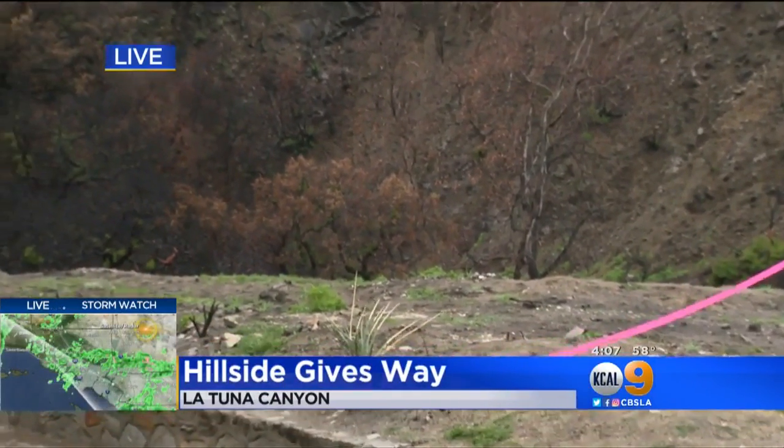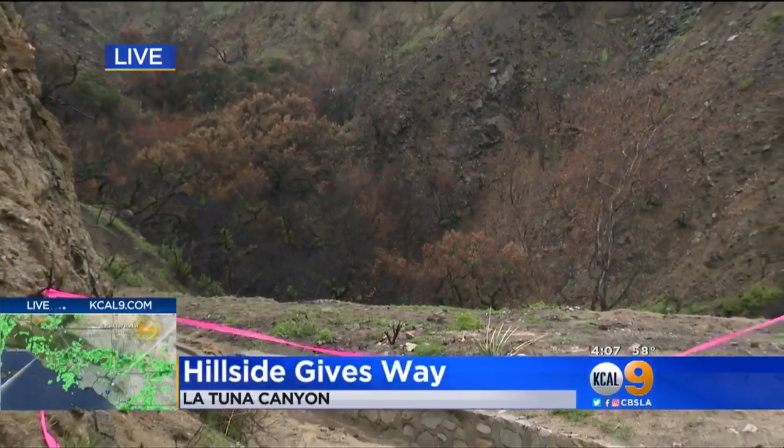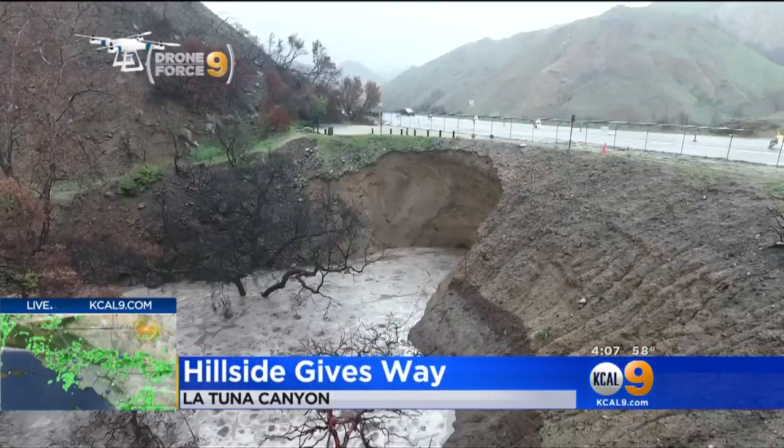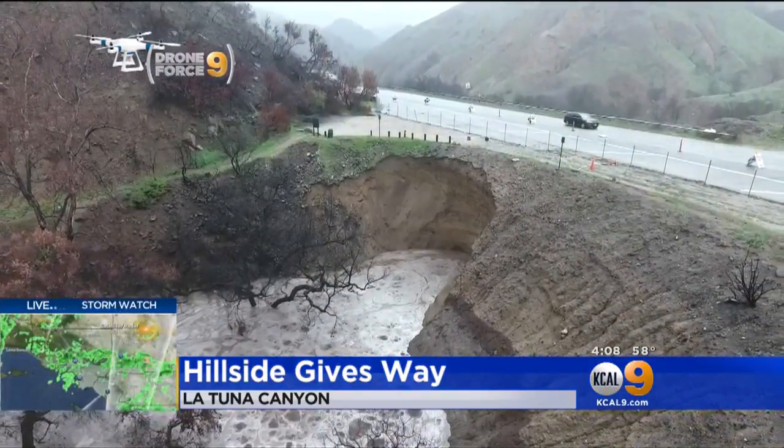Here on Latuna Canyon Road, it is still raining and there is a lot of concern. Behind me, this area is completely off limits. Luckily, no homes were around during this collapse. From Drone Force 9, you can see the dramatic collapse of this hillside in a mandatory evacuation area.